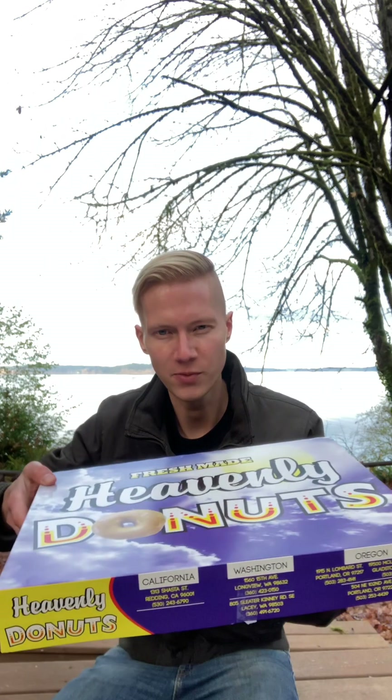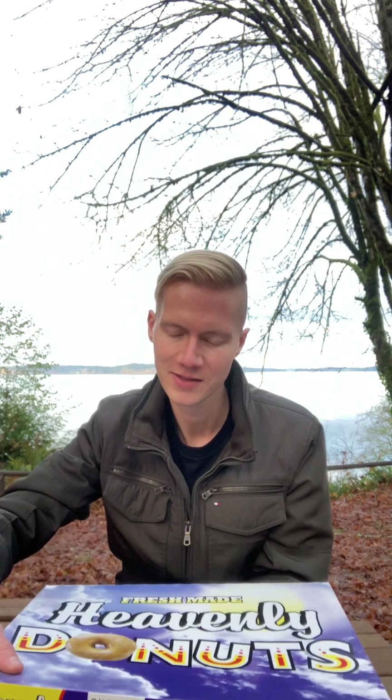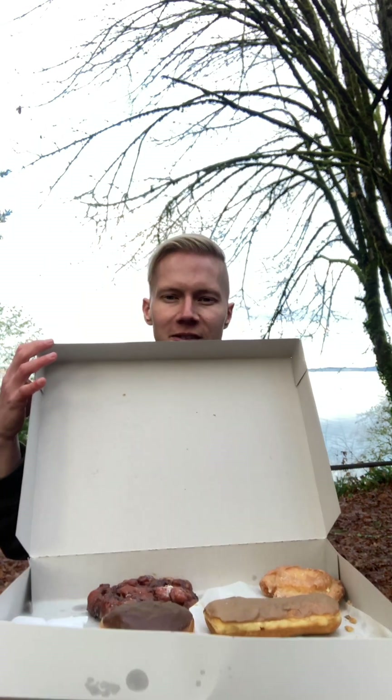Hola and welcome to another food review with Dakota. Today we got the best donuts in the world — Heavenly Donuts. Look at this haul. My favorite donuts. Heavenly Donuts — look at all these locations.